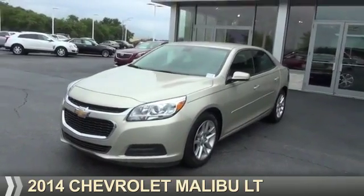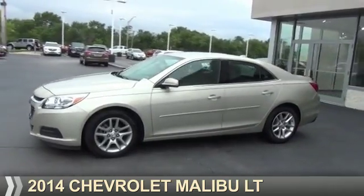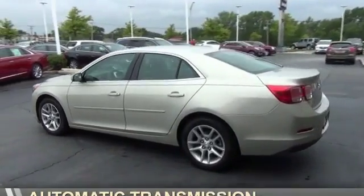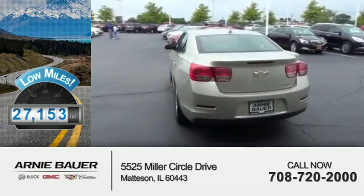Presenting the 2014 Chevrolet Malibu. It's powered by front wheel drive, a 2.5 liter 4-cylinder engine, and an automatic transmission. With fewer than 30,000 miles, this vehicle has a long road ahead.